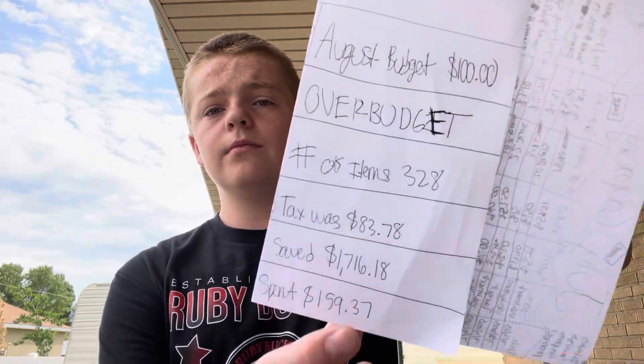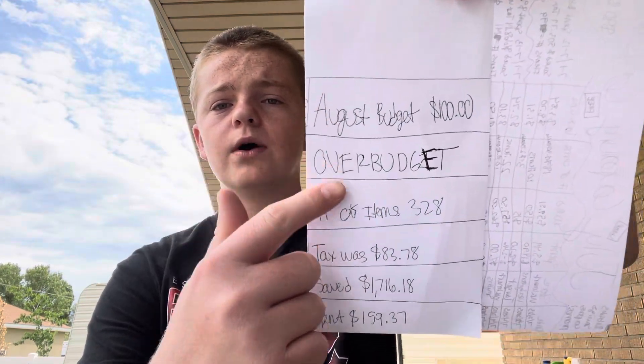I got a total of 328 items. My August budget is $100, which will be my new couponing cash cost budget. I should be right around there since we're not going on any trips and school is starting back up, so I don't think my costs will be as high in August.